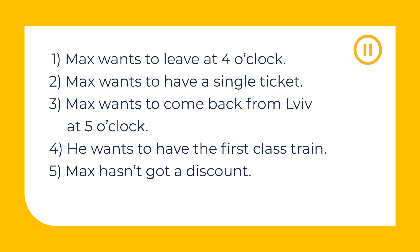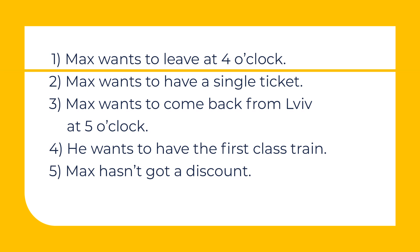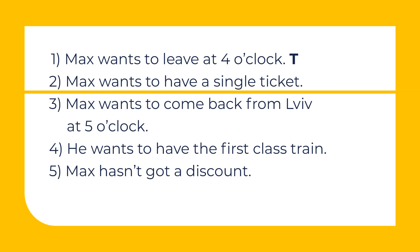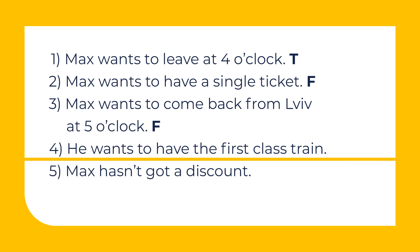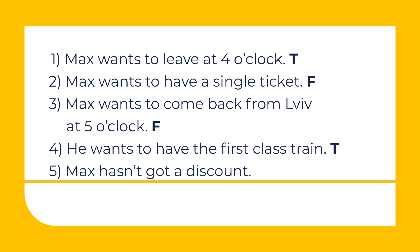And now let's decide which statements are true and which ones are false. Pause the video and write down your answers. Ready to check? 1. Max wants to leave at 4 o'clock. True. 2. Max wants to have a single ticket. False. 3. Max wants to come back from Lviv at 5 o'clock. False. 4. He wants to have the first class train. True. 5. Max hasn't got a discount. False.